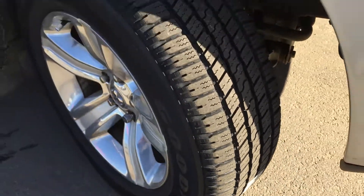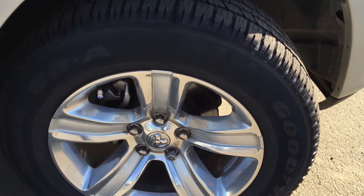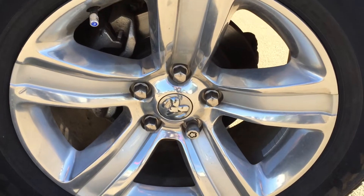We have done a full safety inspection on all of our pre-owned units, including this Ram. We have all the paperwork to prove it as well, sitting here waiting for you.